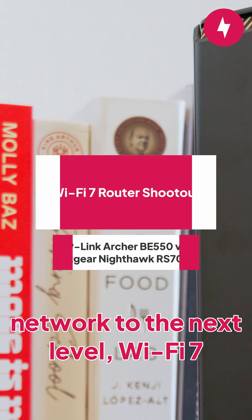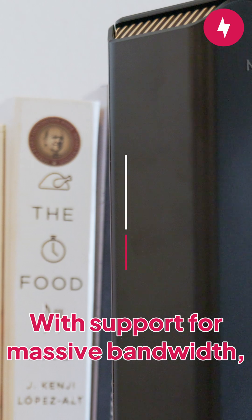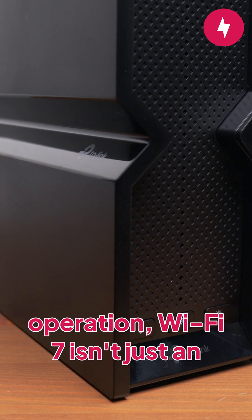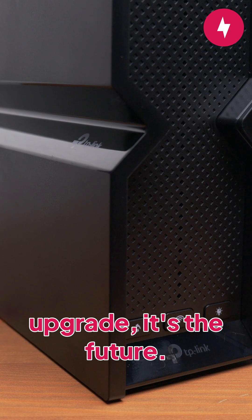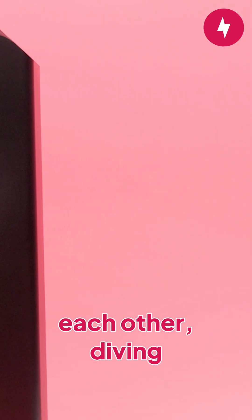If you're ready to push your home network to the next level, Wi-Fi 7 routers bring serious firepower. With support for massive bandwidth, lower latency, and new technologies like multi-link operation, Wi-Fi 7 isn't just an upgrade, it's the future. In this router shootout, we're pitting two Wi-Fi 7 routers against each other, diving into how they performed across the 2.4GHz, 5GHz, and 6GHz bands.